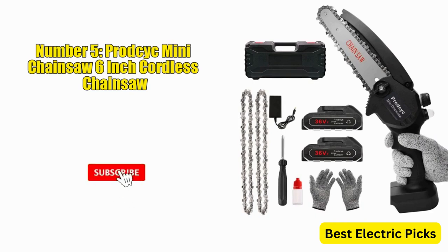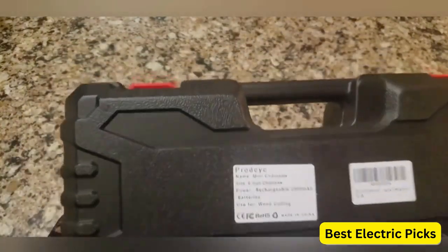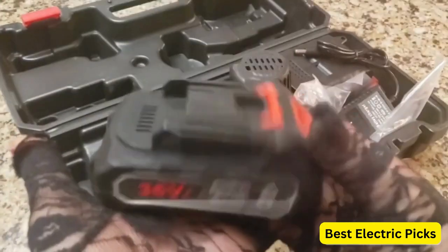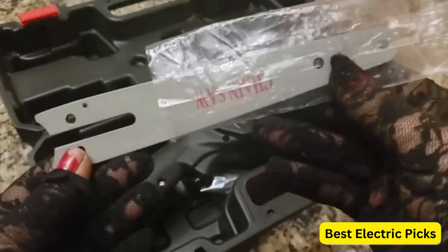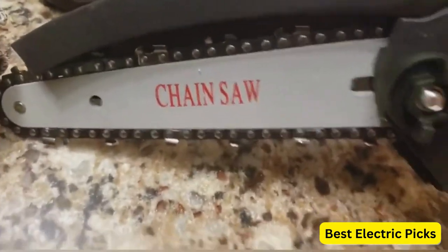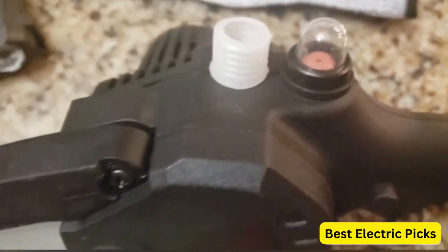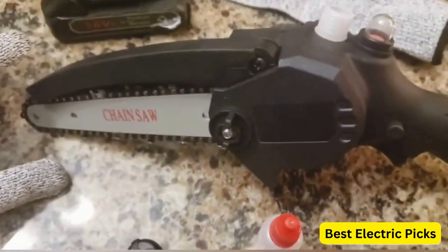Number 5: Prozik Mini Chainsaw 6-inch Cordless Chainsaw. The Prozik Mini Chainsaw is a cordless chainsaw designed for easy and convenient woodcutting, garden maintenance, logging, and branch trimming. With its 6-inch cutting capacity, it can handle small to medium-sized branches and logs. This chainsaw features an automatic oiler, which ensures the chain stays lubricated during operation, improving its longevity and performance. It is powered by two 2.0Ah batteries, providing ample runtime.